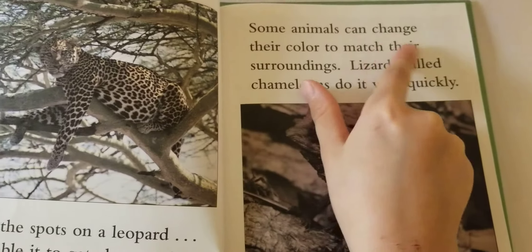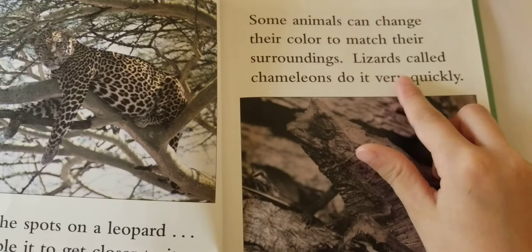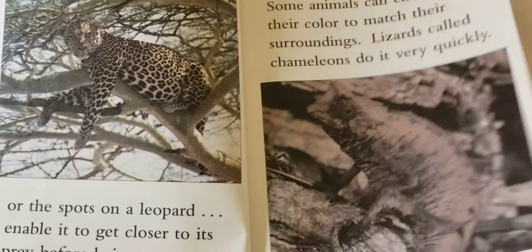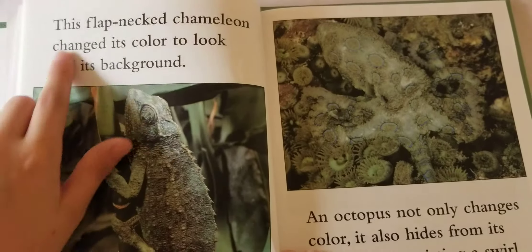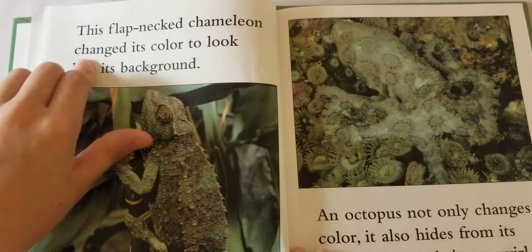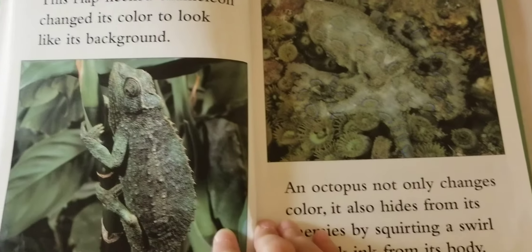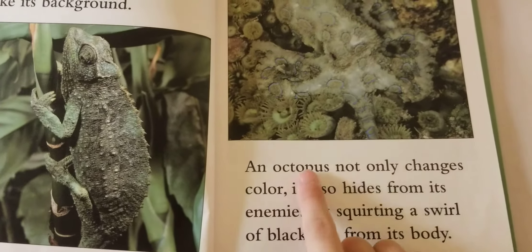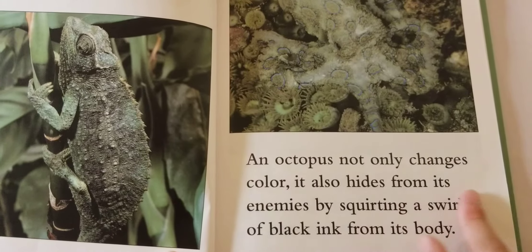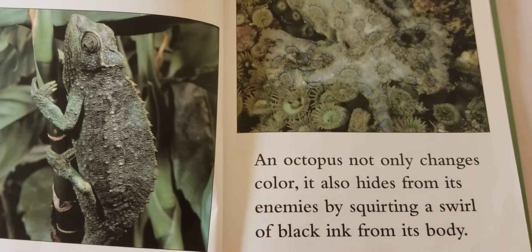Some animals can change their color to match their surroundings. Lizards called chameleons do it very quickly. This flap-necked chameleon changed its color to look like its background. An octopus not only changes color, it also hides from its enemies by squirting a swirl of black ink from its body.